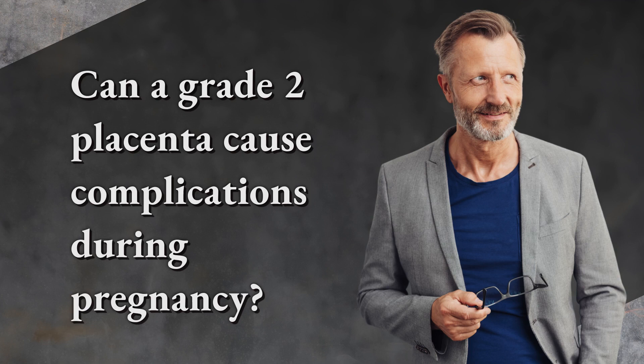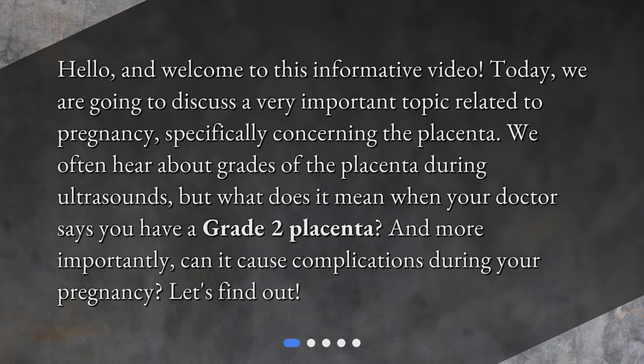Can a grade 2 placenta cause complications during pregnancy? Hello, and welcome to this informative video. Today, we are going to discuss a very important topic related to pregnancy, specifically concerning the placenta. We often hear about grades of the placenta during ultrasounds, but what does it mean when your doctor says you have a grade 2 placenta? And more importantly, can it cause complications during your pregnancy? Let's find out.